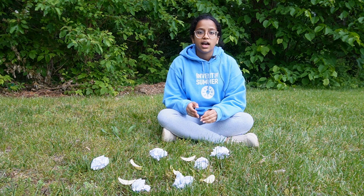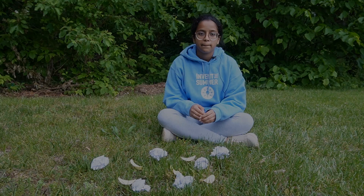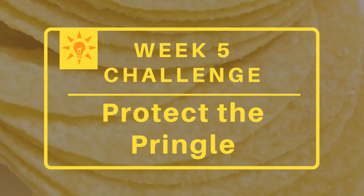They're asking the community to help invent a device or shield that will protect the bugs from being crushed. Hi, I'm Danya from Invent the Summer. Your goal this week is to protect a Pringle from a falling weight. It cannot crack, crumble, or be eaten by your sibling. That's right — being inside someone does not count as protection.